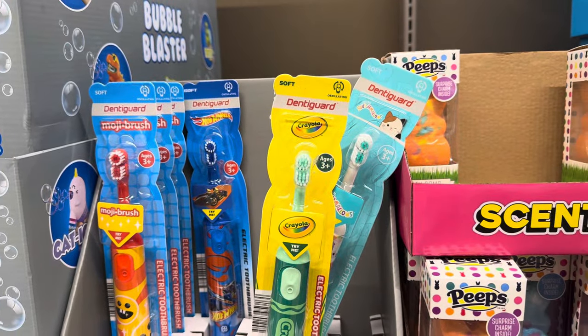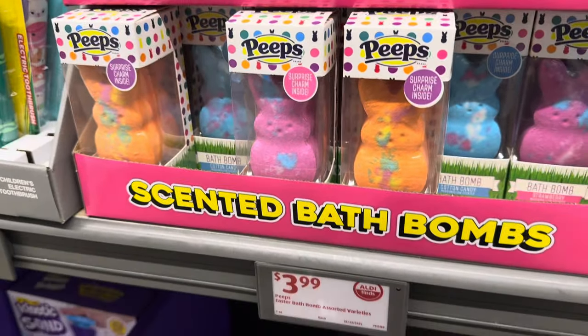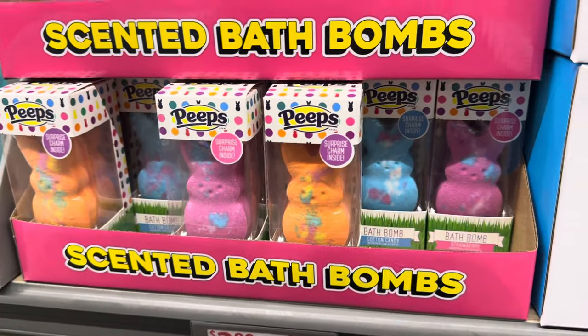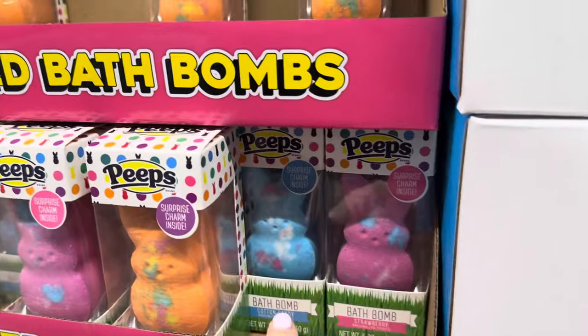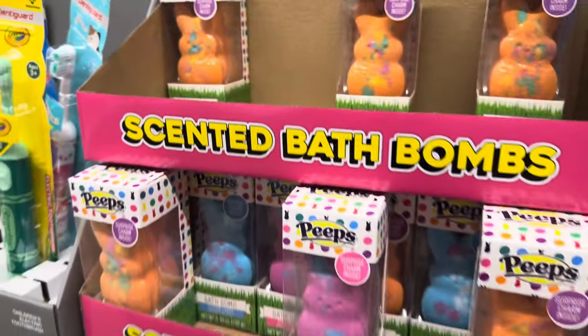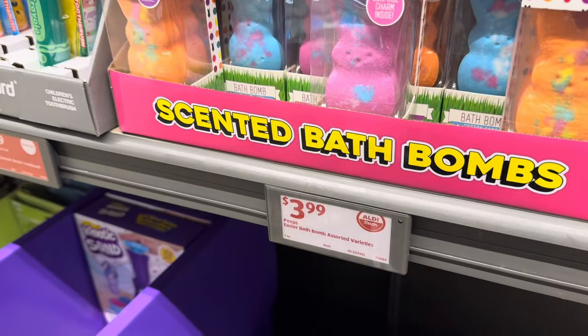This would be super cute for a little Easter present — $3.99 for the Peeps surprise charm inside scented bath bombs. Strawberry, cotton candy, vanilla is the orange — those are your options. $3.99 for those.